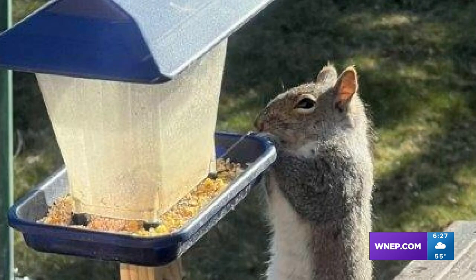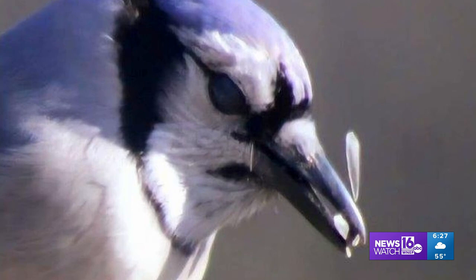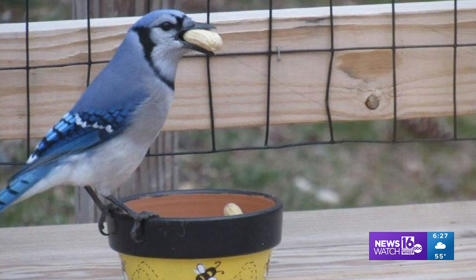Here's a solid feeder. Lori Morrison in Granville Summit saw this one. Everybody gets hungry this time of year.